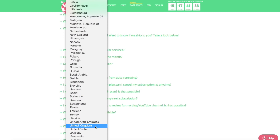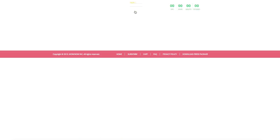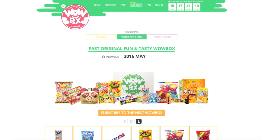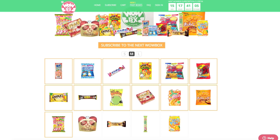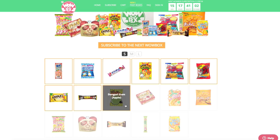One thing I love is that you can also check out their past boxes to see the type of stuff they've sent out before. So if you're not sure which theme or size to get, it'll show you what was included in each. I'm so excited to break into this — I'm ready for multiple snacks! I actually don't remember which box I asked for — either the Original Fun and Tasty or the Kawaii and Beauty.